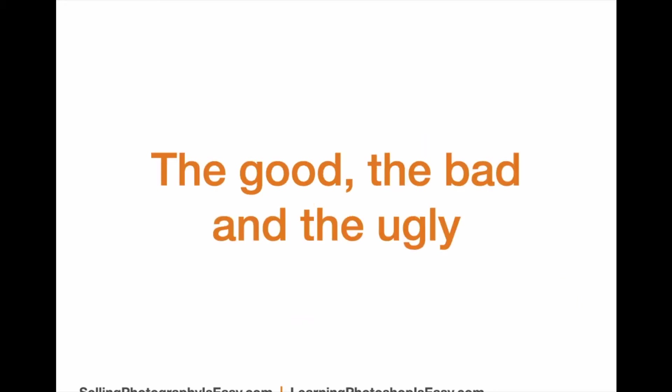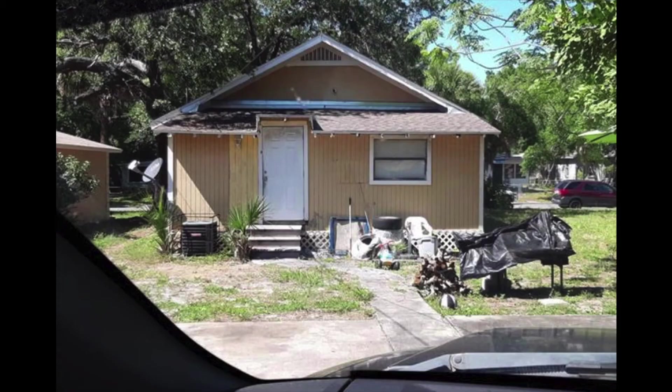I'd like to start off with what I call the good, the bad, and the ugly. We're going to focus on the ugly. These are actual photographs that I got from the multiple listing service. These are not just to be funny — they are actual photos, and they are not funny. In this first one, we can see that the agent didn't even bother to get out of their car to take this photograph. This probably isn't the best listing this agent's ever gotten, but this is a travesty.